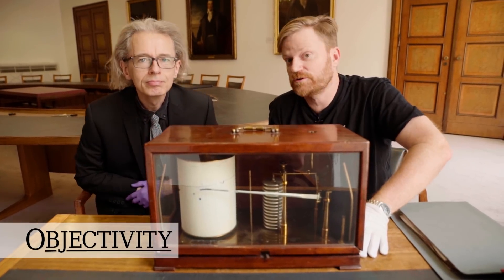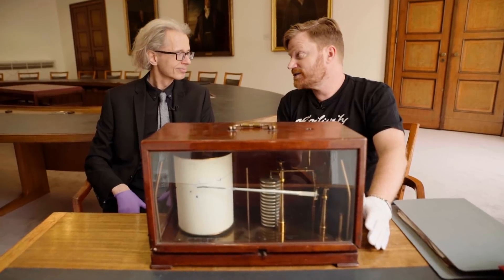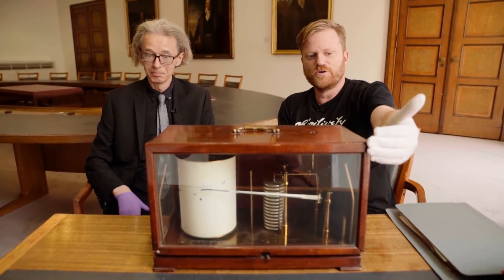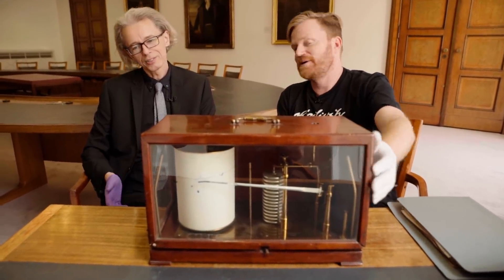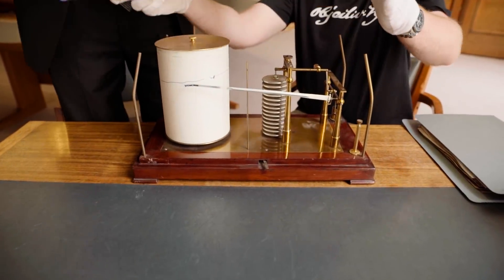Hi there everyone. Once again we're at the Royal Society with Head Librarian Keith Moore. You know I like saying what's in the box, but it's not much of a mystery today because we've got a glass panel — it's a glass box. We can still open it though. So if you lift those two catches. There we go.